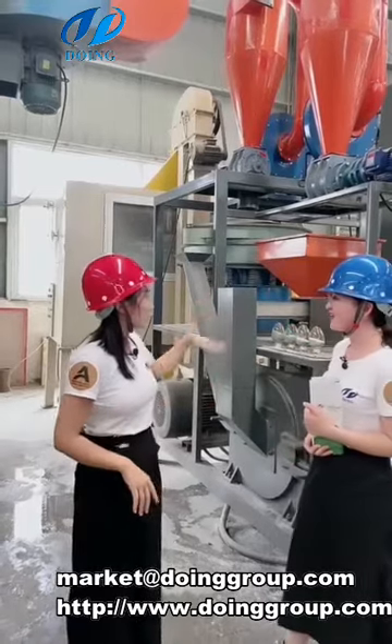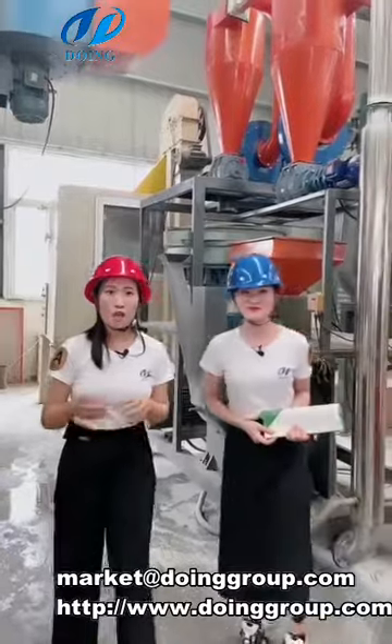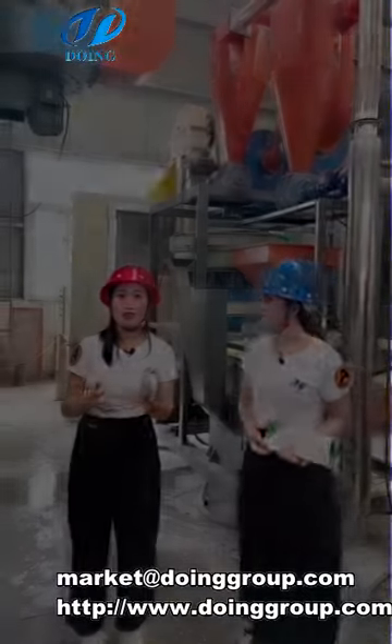So this is a mini recycling cycle made for plastic material with you. If you have different materials, you can also contact us and we will give you a solution.